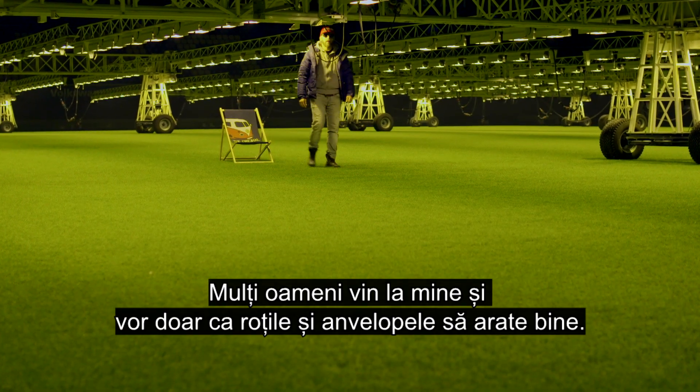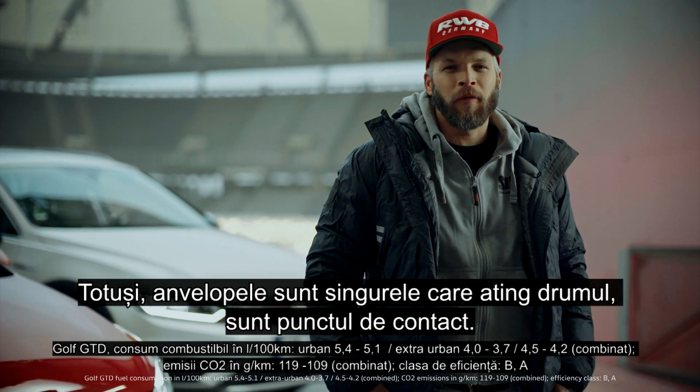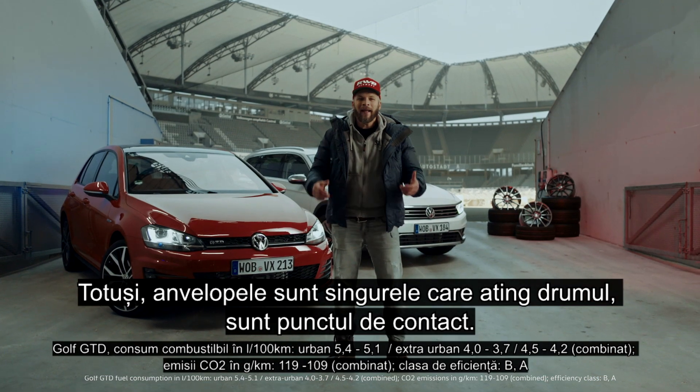A lot of people come to me and just want the wheel and tire combination to look cool. They forget about performance and safety. The tire is the only point that touches the road — it's the connection point.